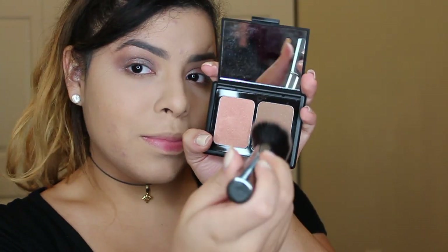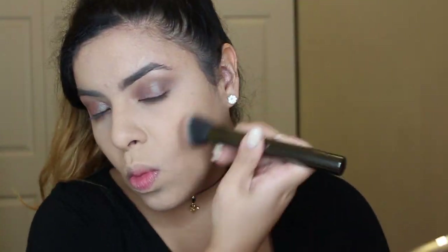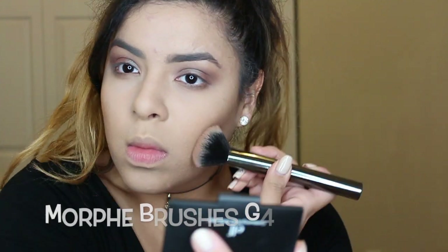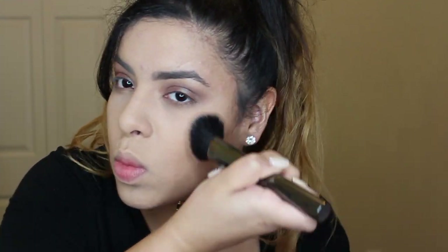To contour my face I'm going to use the ELF Blush and Bronzer — I'm just going to use that color to bronze my face without making it look too intense. It cost me just four dollars at Target. To blend that out I'm using my Morphe G4 brush, which is my absolute favorite blush brush. Now I'm going to grab some bronzer with my pinkies and rub that onto my nose to contour it — using absolutely no brush.